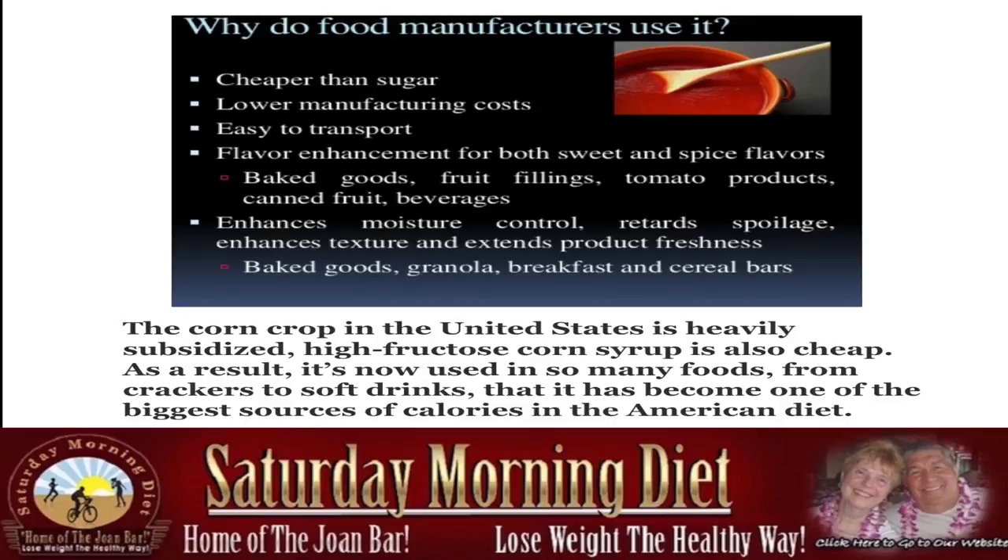You'll find it in bakers' goods, granola, breakfast and cereal bars — yes, your cereal bars, what you think are your healthy granola bars. The corn crop in the United States is heavily subsidized, so high fructose corn syrup is also cheap. As a result, it's now used in so many foods — from crackers to soft drinks — that it has become one of the biggest sources of calories in the American diet.